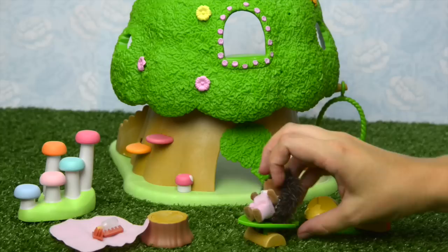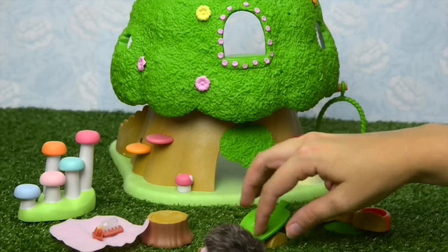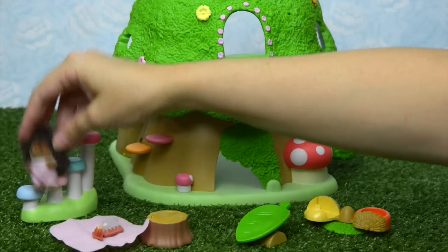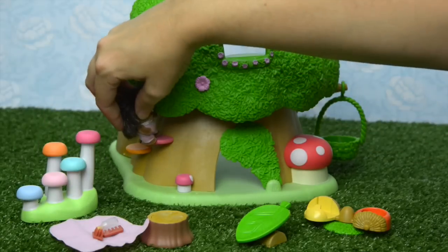What about the leaf slide — or seesaw, or whatever it is? She only had one go on that. And the mushroom — yes — and up the little steps.